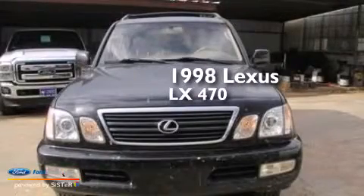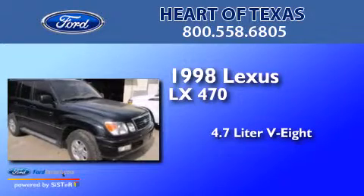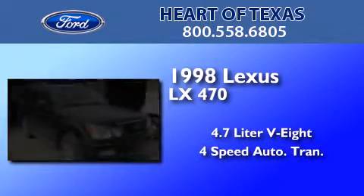This is a 1998 Lexus LX470. It features a 4.7-liter eight-cylinder engine and a four-speed automatic transmission.